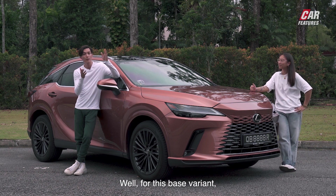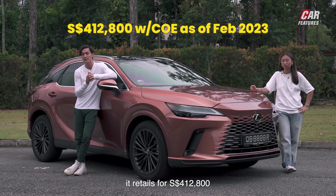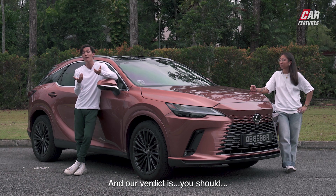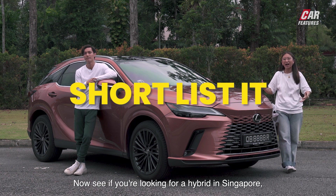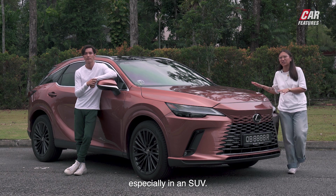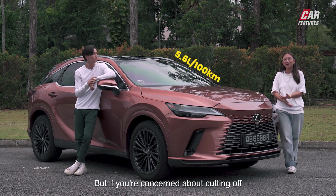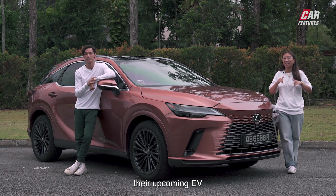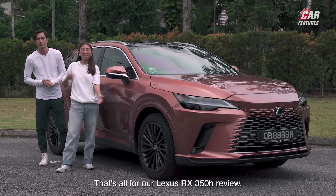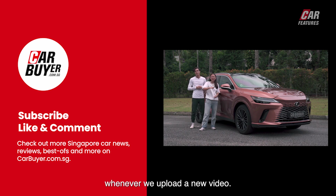Should you buy it, avoid it, or shortlist it? For this base variant, the Lexus RX 350h retails for $412,800 Singapore dollars with COE, as of February 2023. Our verdict: shortlist it! If you're looking for a hybrid in Singapore, there's certainly no shortage of them, but the refinement of the RX is what you might not find in those hybrids, especially in an SUV. You could do far worse at the pump with such good fuel economy. If you're concerned about cutting emissions completely, you could stick around for the Lexus RZ, their upcoming EV we also saw at the Singapore Motor Show. That's all for our Lexus RX 350h review — don't forget to like, subscribe, and hit the bell icon.